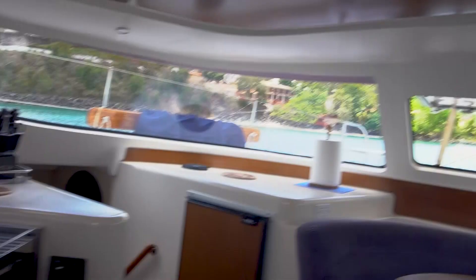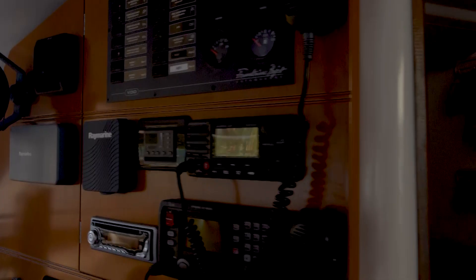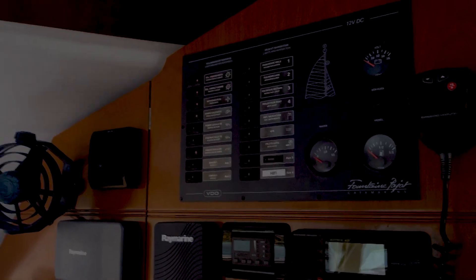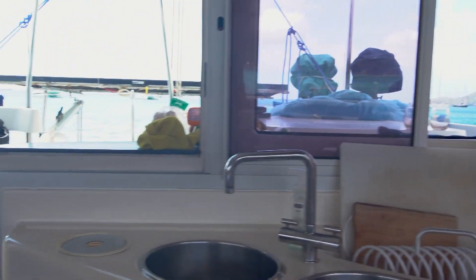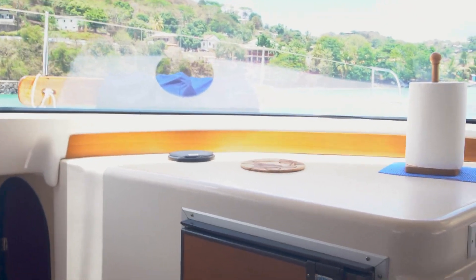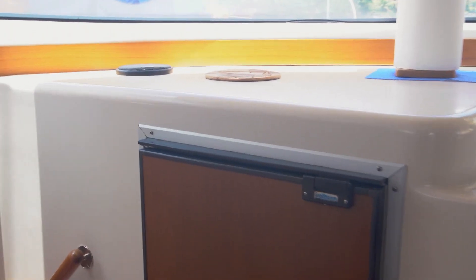Stepping inside — really nice saloon area here. All of the electrical panels and radios are over here. Nice galley area as well. For cold storage, we've got both the refrigerator here and then down below on the port side forward, we actually have a top-loading freezer. We'll take a look at that when we get down there.